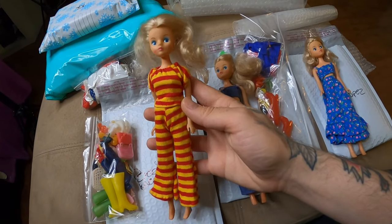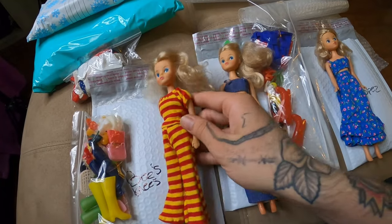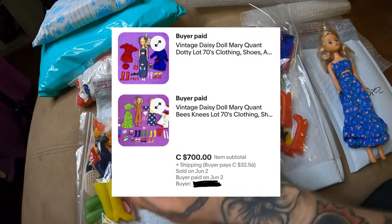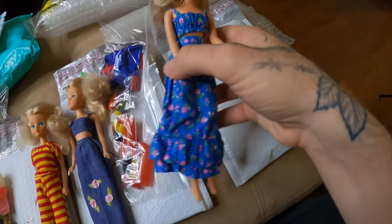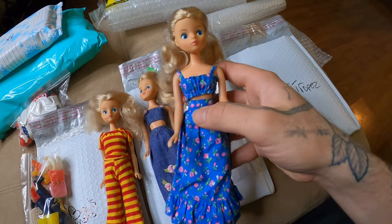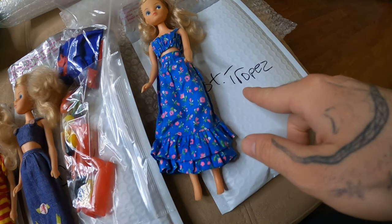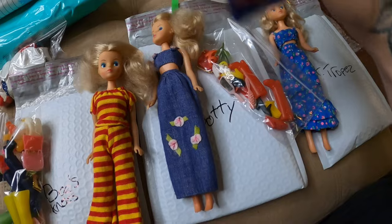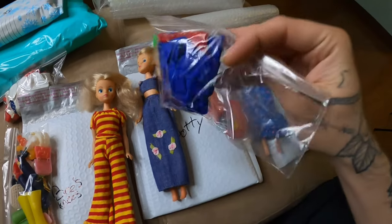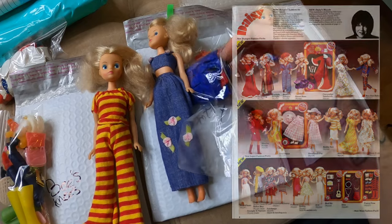I was just packing up some orders and these just sold for quite a bit of money — $700 Canadian just for these two with the little clothes and all the original accessories. This one's still posted for $250. Their names are all here: we got Saint Tropez, we have Dotty — and she's not wearing the Dotty clothes. The Dotty clothes are actually in this little bag here, let me get them out and show you.